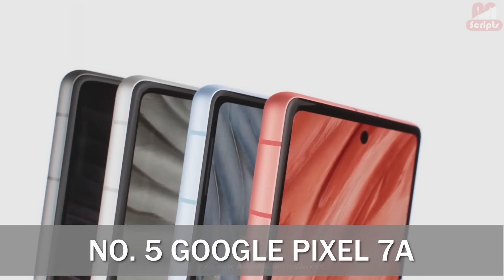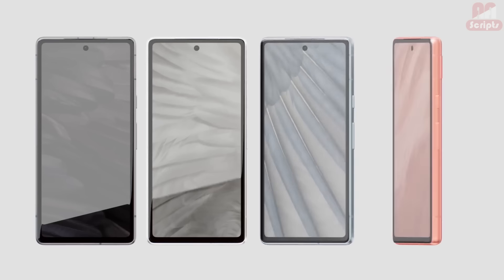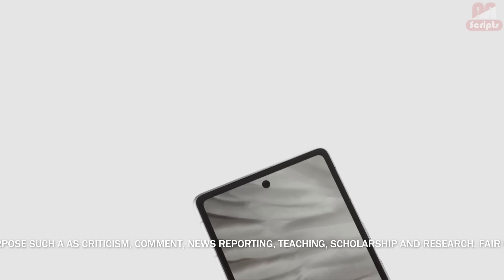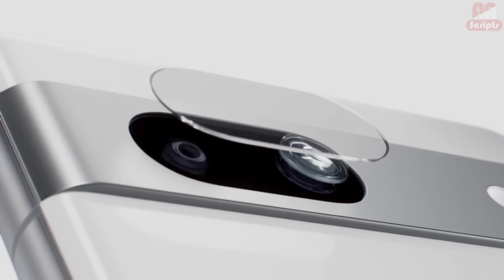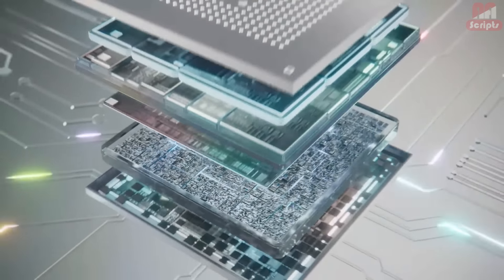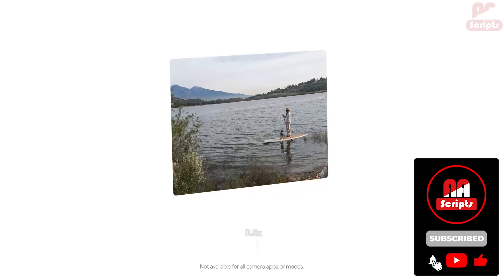Number 5: Google Pixel 7a — Best Android phone for $500. Google's budget phone took a leap forward in 2023 with the Pixel 7a, which offers many of the same benefits as the Pixel 7 but at a cheaper price. Like the Pixel 7, the Pixel 7a runs on Google's Tensor G2 processor, meaning it has many of the same photo editing and language translation features as its pricier sibling.